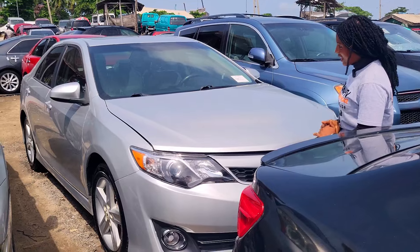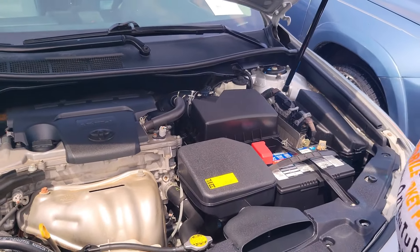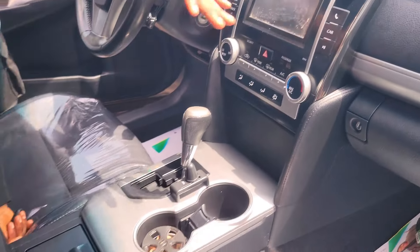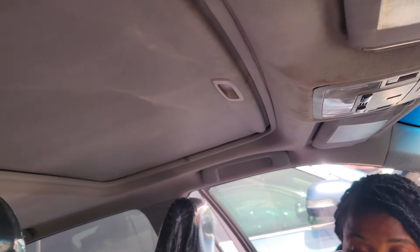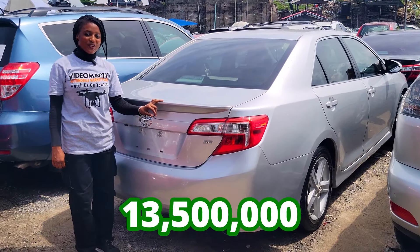Do you rent out cars? I don't rent, I only sell cars. Here is another clean foreign use Toyota Camry Sport Edition 2013 model. It has a clean four-plug engine with catalysts intact. Clean leather interior with ventilated seat, clean dashboard, factory fitted AC, vast camera, sound system, automatic transmission, two cup holders, pigeonhole, control buttons on the steering, and an open roof. The back seat has three comfortable headrests. The Toyota Camry Sport Edition 2013 model is going for 13.5 million naira.